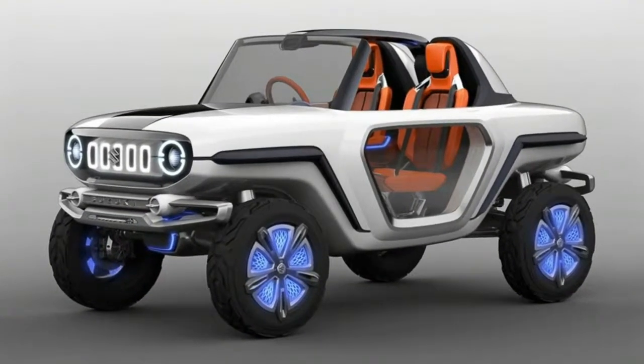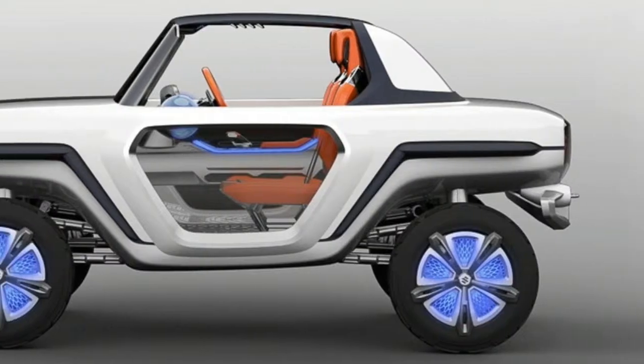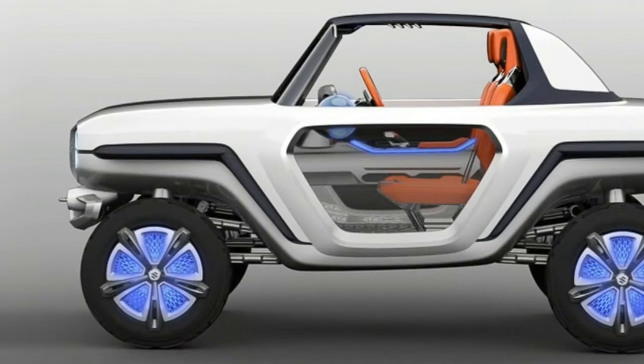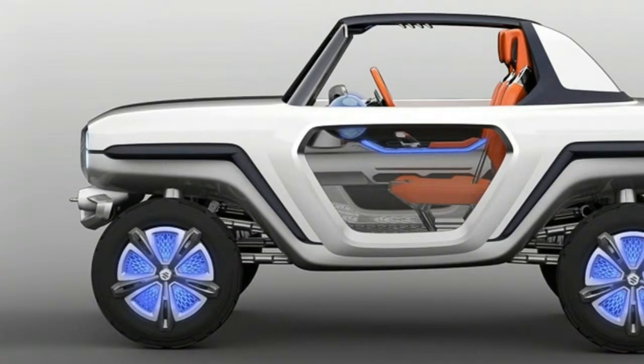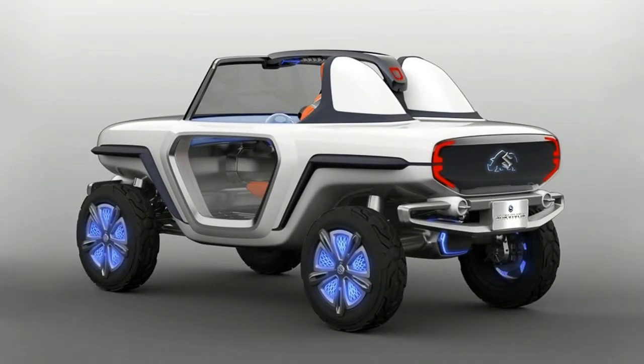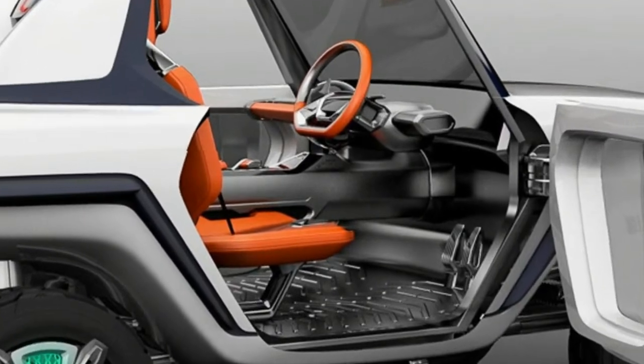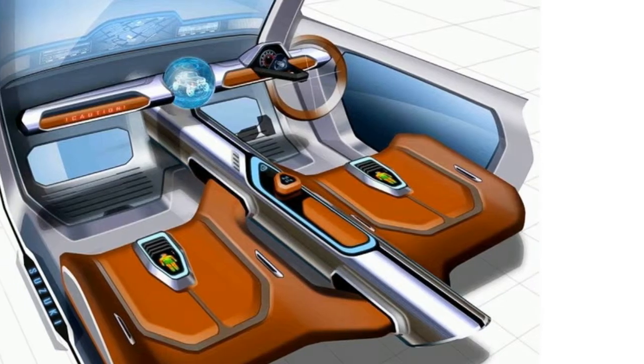The Tokyo Motor Show is fast approaching, so naturally more and more domestic automakers are unveiling their cars prepared for the event organized in Japan's capital. Suzuki will be there to display the e-Survivor concept, a quirky SUV that builds upon the success of the Jimny and Vitara, but reimagined for a distant future with four in-wheel electric motors.